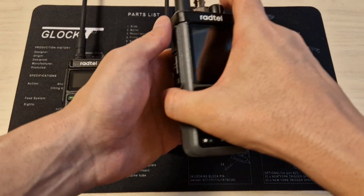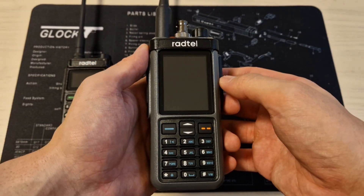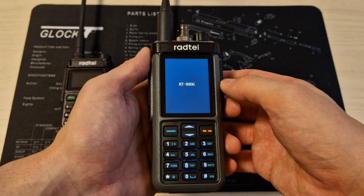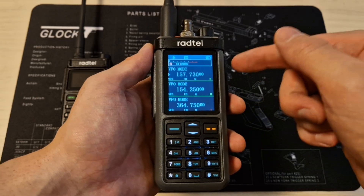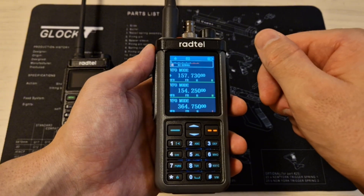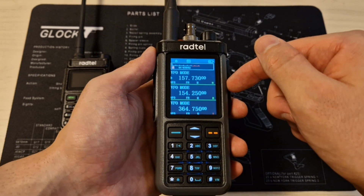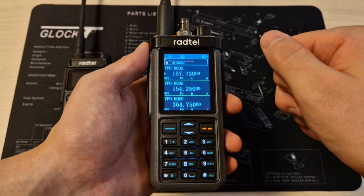Now let's get started with the Ratel RT-880 — this is the 880G GPS version. The only difference between this one and the regular RT-880 is that this one has GPS and APRS. The regular one costs $70 and the GPS version is around $90, so an extra $20. Personally, I would recommend going with the GPS version for the full package, but if you don't need it, the $70 version works fine.